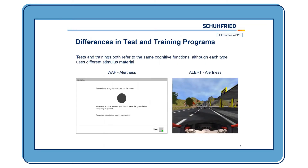Here's an example to show the differences between the test and the training programs. They actually refer to the same specific cognitive function but use different stimulus material, so we also have transfer effects of the training progress. On the left side, you can see our test for alertness with a pretty basic task — there are black circles which appear on the screen, and whenever a circle appears, the client should press the green button as quickly as possible.